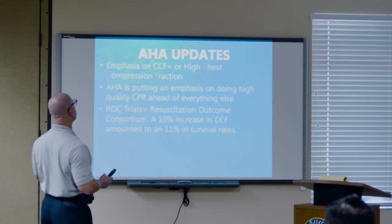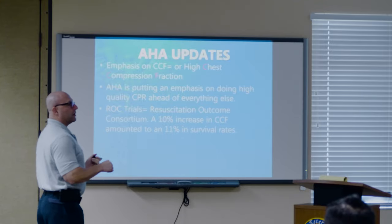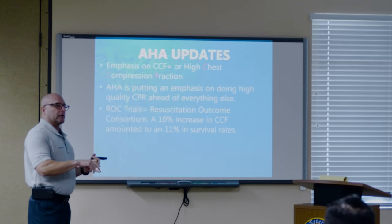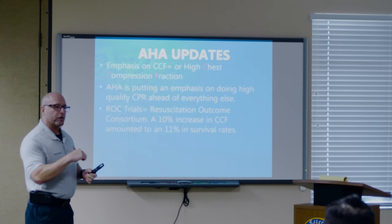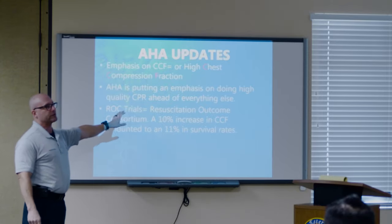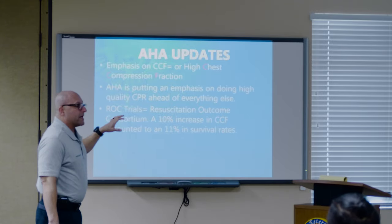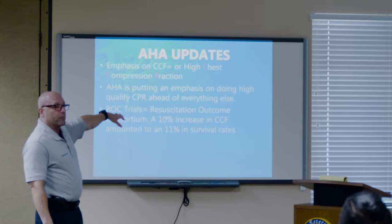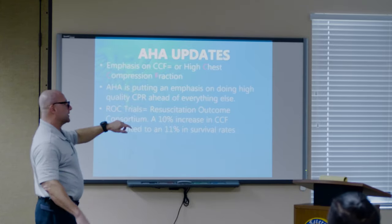High chest compression fraction is what they're harping on. The AHA is putting emphasis on BLS. The ROC consortium — the Resuscitation Outcome Consortium — did a study and found that an 11% increase in high compression fractions improved outcomes for out-of-hospital cardiac arrest by 10%.